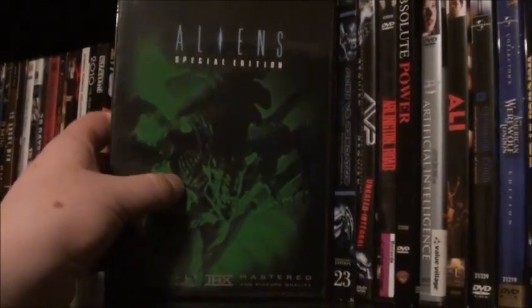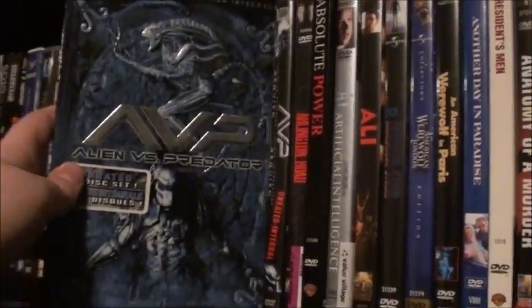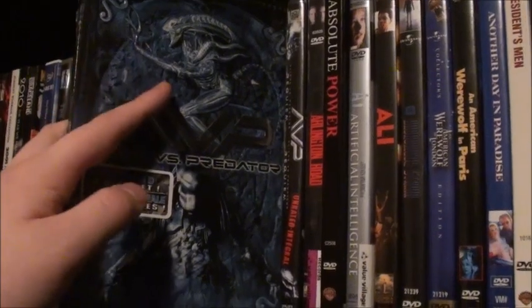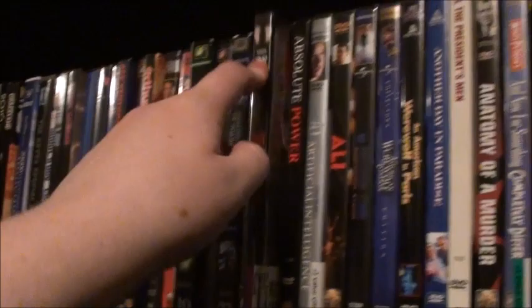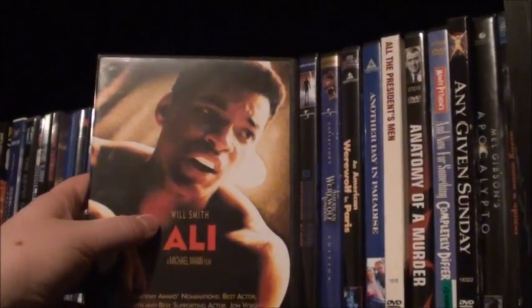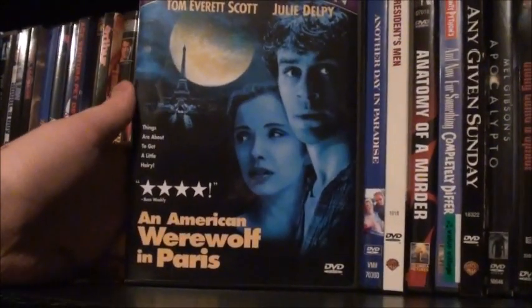I do have a regular special edition of Aliens that just has the special edition cut. Alien has spine number 10 and Alien vs. Predator has spine number 23 — which has a really cool slipcover plus both the theatrical cut and the unrated cut. Aliens vs. Predator: Requiem, which only has the unrated cut. Arlington Road, Absolute Power, AI, Ali — I know there's a director's cut, so I'll need to get that soon. The Andromeda Strain, An American Werewolf in London Collector's Edition — great movie — and its sequel An American Werewolf in Paris.